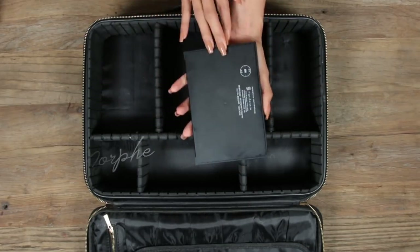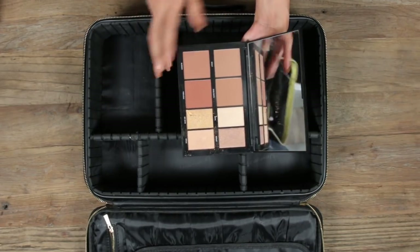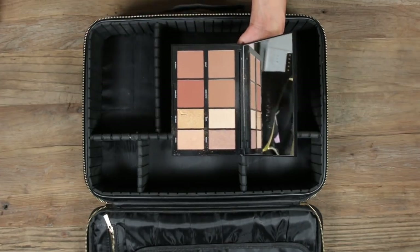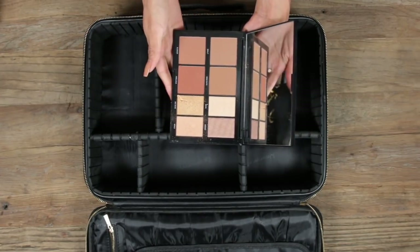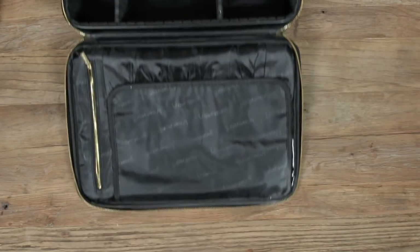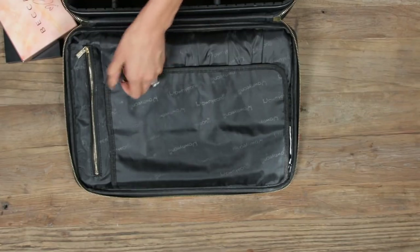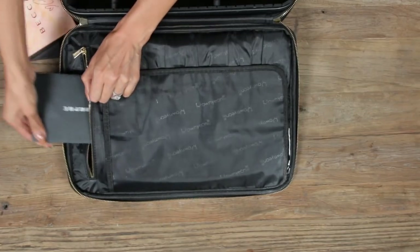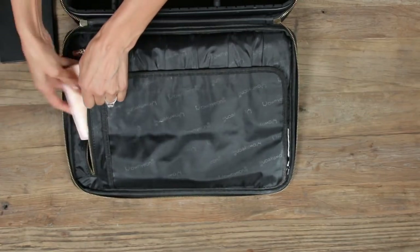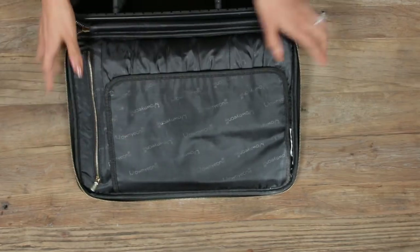I love this cheek topper so much for vacations — it gives you a nice flushed, glowy cheek look. Another palette I've been using and packing is the Morphe 8H. It has so many different color bronzers, contour powder, and four different colored highlights. With those palettes I pretty much have everything I need for the face. You can fit so many palettes in here — they just keep going — then you zip it up.